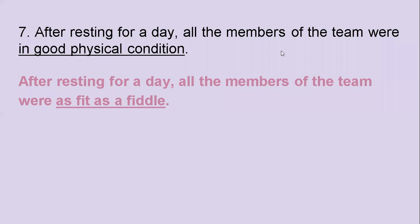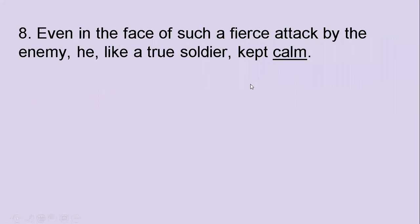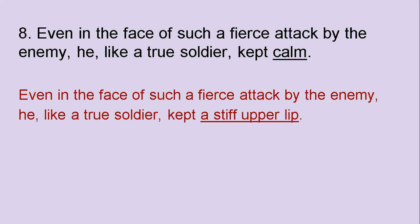Let's continue with the eighth one: Even in the face of such a fierce attack by the enemy, he, like a true soldier, kept calm. Which idiom would you use? The answer is 'a stiff upper lip.'